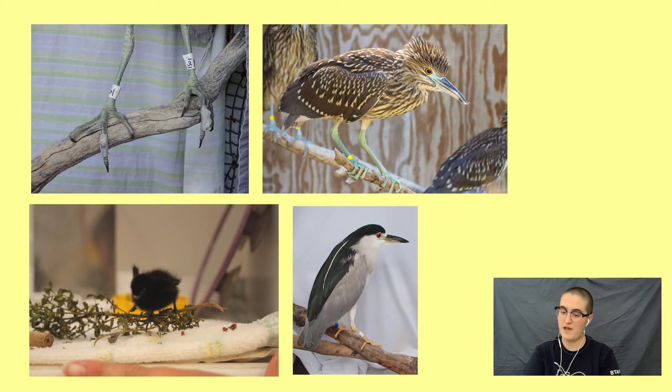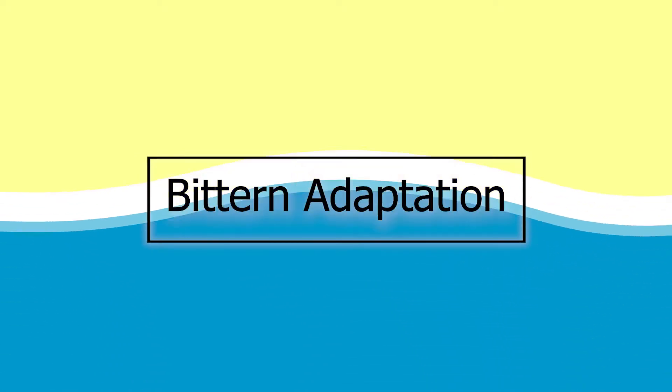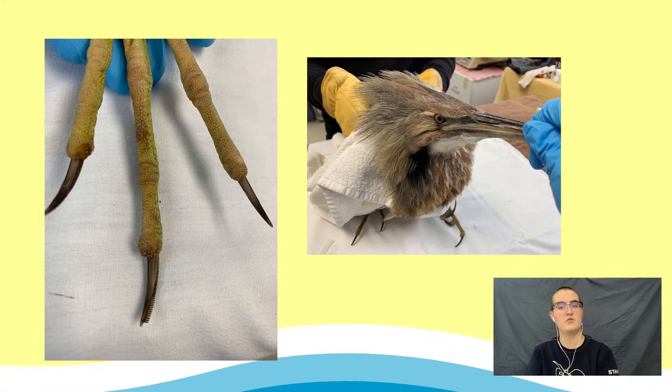When we have perching birds in care, we provide them with sticks and branches of varying shapes and sizes to make sure they have a comfortable place to rest. Now, bitterns have an interesting adaptation that we do not see on every perching foot. The toenail on the third toe on each foot has a comb-like structure that helps the bird preen, which means to arrange its feathers.